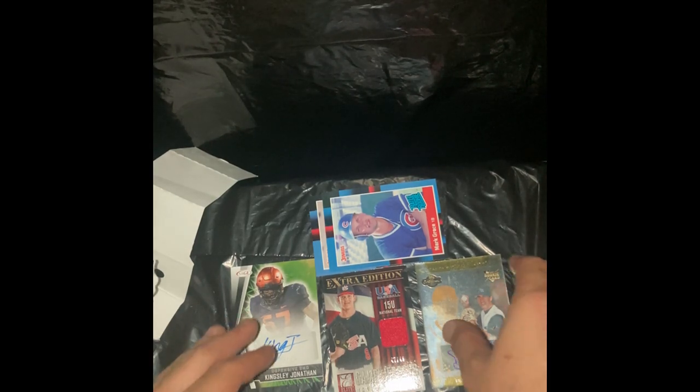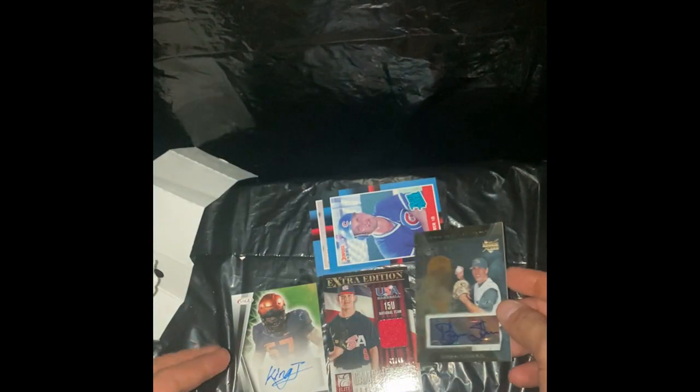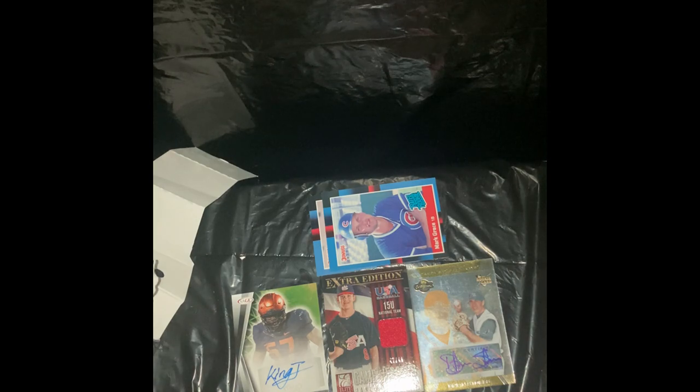But man, those boxes were good — we did get a lot of good stuff. Hopefully you guys enjoyed the video. If you did, make sure to leave a like, subscribe, and comment. I'll be trying to upload these as much as possible. Let me know in the comment section what you'd like me to break. Right now I am currently breaking football, baseball, and basketball. You guys have a good one — peace.